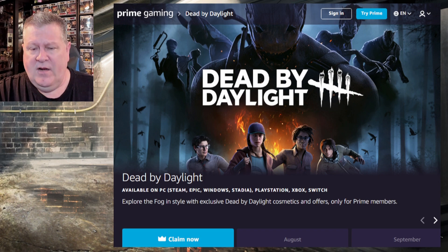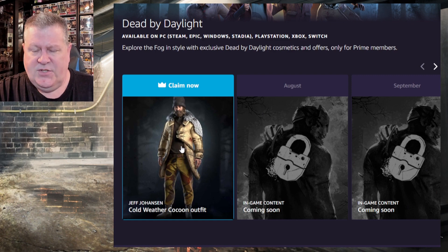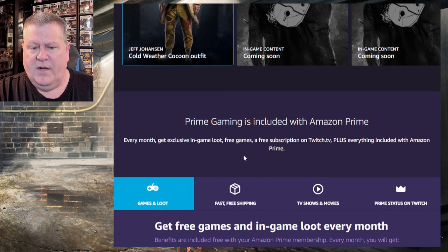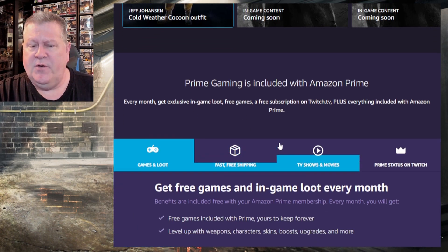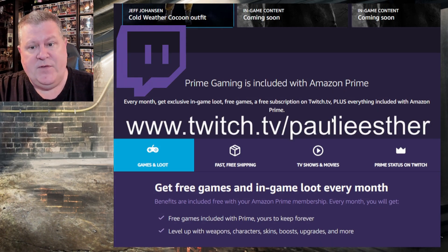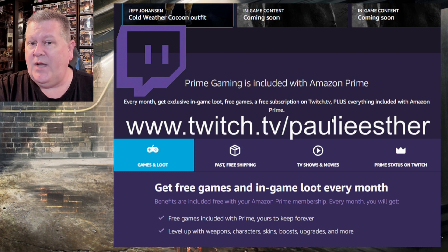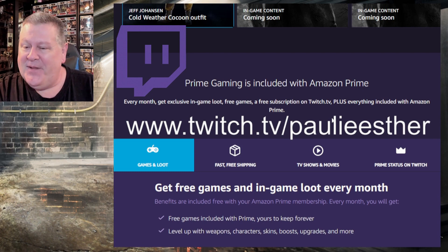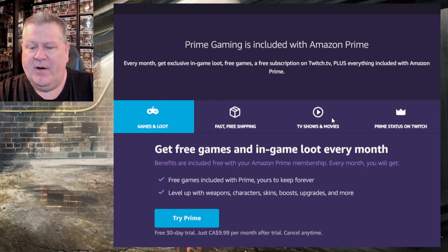When you click that, it takes you to the Amazon Prime Gaming website with the Dead by Daylight subdirectory — and there's Jeff. If you aren't a Prime member, it'll walk you through: Prime Gaming is included with Amazon Prime. Every month you get exclusive in-game loot, free games, and a free Twitch subscription for an ad-free viewing experience supporting the creator of your choice. Side note — I'm a creator on Twitch.